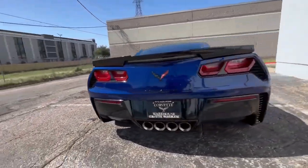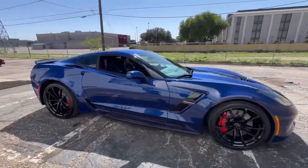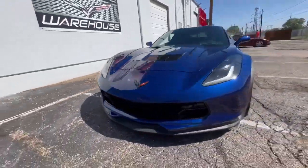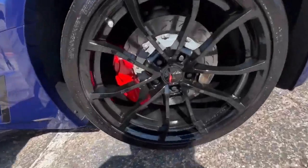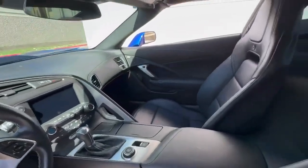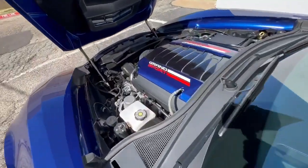If you're interested in owning this exceptional 2017 Admiral Blue Corvette Grand Sport Coupe 2LT, visit the website www.covetwarehouse.com or give them a call at 972-620-8200. Financing options are available, and all trades are welcome, making it easier than ever to make this stunning Corvette your own. Don't miss your chance to own a rare and beautiful piece of American automotive history, combining style, performance, and collectability into one extraordinary package.